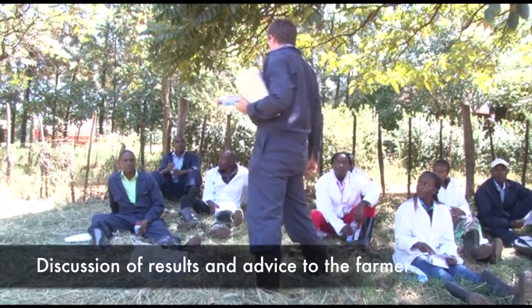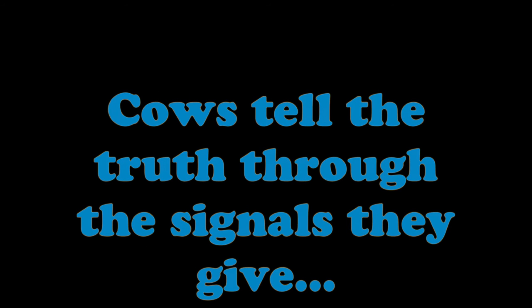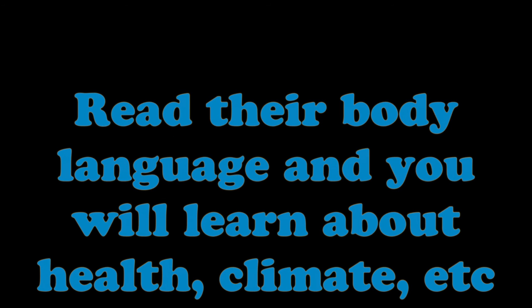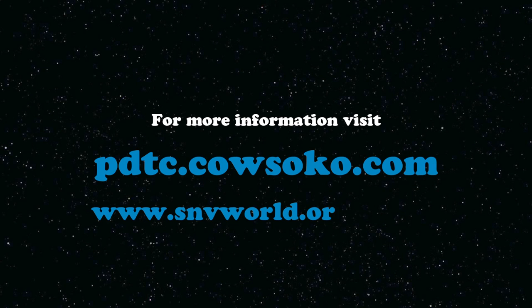We only use this barn and these animals. The group proceeds to score the animals, calling out scores across multiple cattle assessed during the practical session.